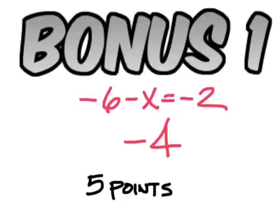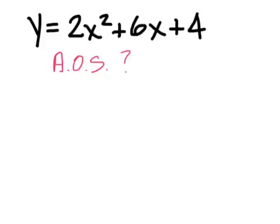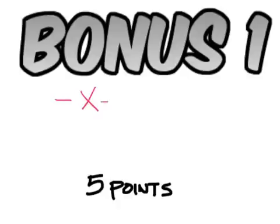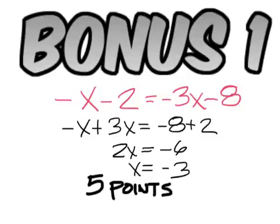The answer is negative four. The answer on this one is five. For the axis of symmetry, it's negative b over 2a — that's negative six over two times two, which is negative six over four, or negative three over two, or negative one and a half.